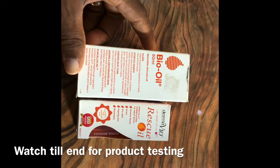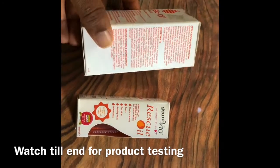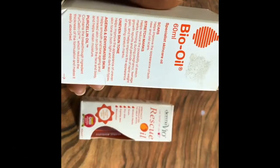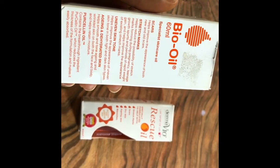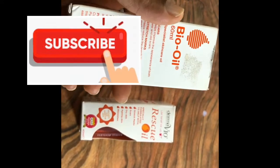Bio oil is very popular, it's very common. A lot of people may know bio oil. It's a very popular product that is very good for scars, stretch marks, even skin tone, and all of that.